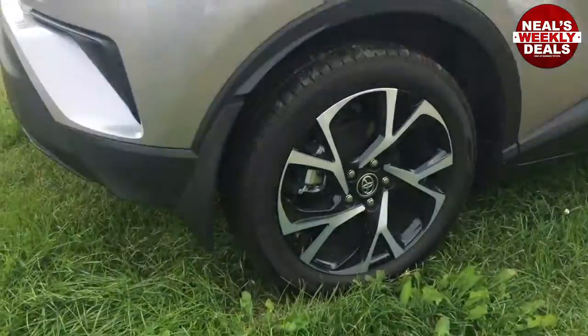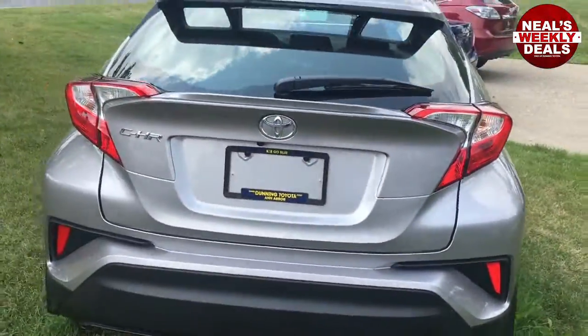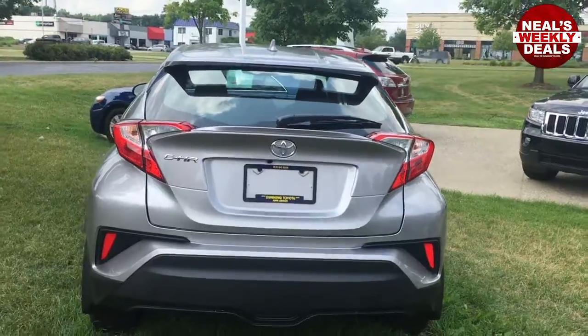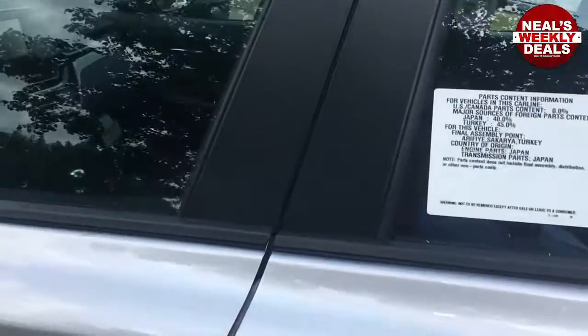The vehicle comes with beautiful alloy wheels. Really stylish new design from Toyota on this one and it's just been released — this is a 2018 model year car. So we're all excited about the CHR here.